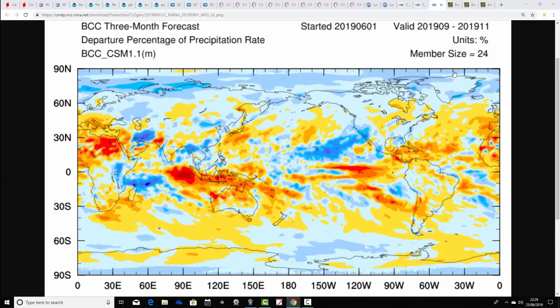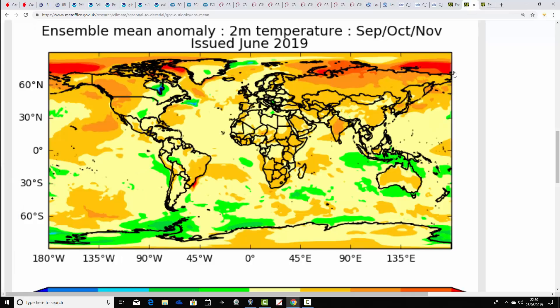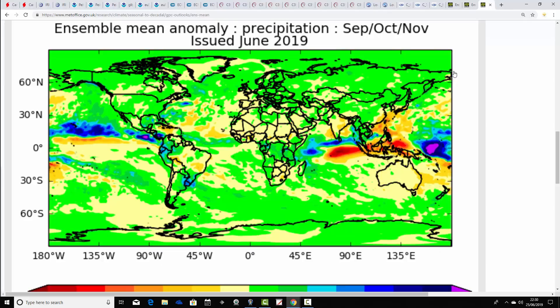Finally, the UK Met Office GloSea5 model — mean sea level pressure anomaly for autumn 2019. Looking quite unsettled and possibly taking us back to where we started with the Brazilian model: low pressure out to the northwest around Greenland and Iceland, with high pressure to the south bringing westerlies through — very much in line with the Brazilian model. Temperature anomalies are forecast above average, a warmer than average season. It looks unsettled particularly for northern and western parts of the country, with above average rainfall in the north and a little drier than average in the south.